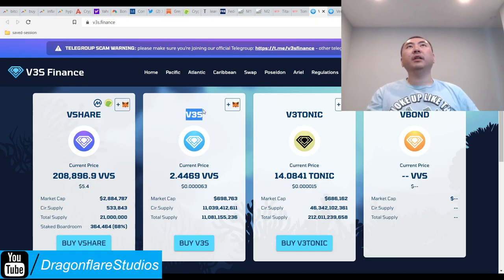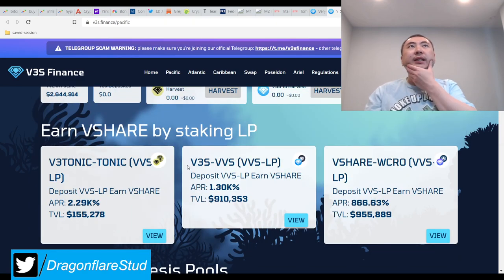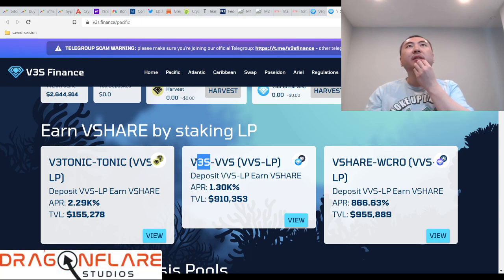So V3S is this team, V3 Tonic is also this team, and VVS is that thing on the other original website called VVS. So we're looking at basically three peg tokens: V3S, Tonic...